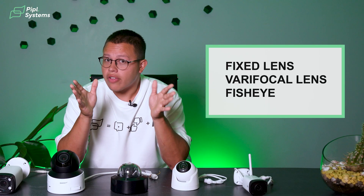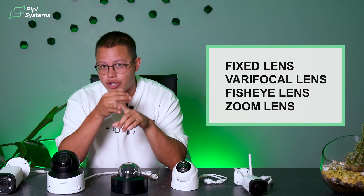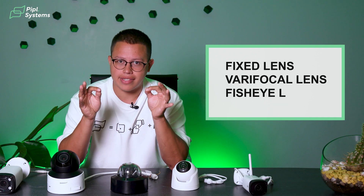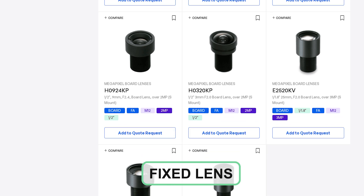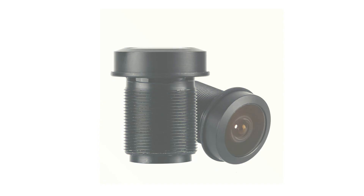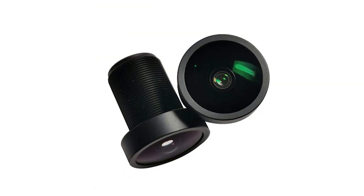We've got fixed lenses, varifocal lenses, fisheye lenses, and zoom lenses. Fixed lenses have a set focal length, meaning they cannot zoom in or out — they offer a single, predetermined field of view. You could use these in places where the field of view is consistent and doesn't need adjusting, like entrances, small rooms, or narrow hallways.